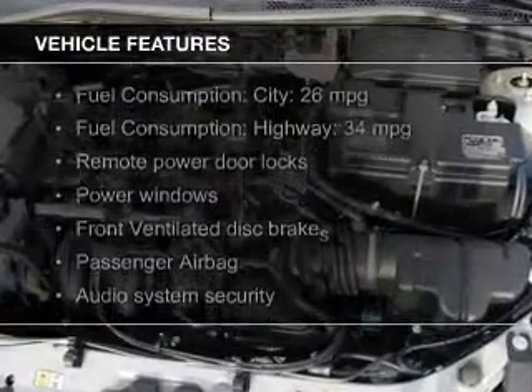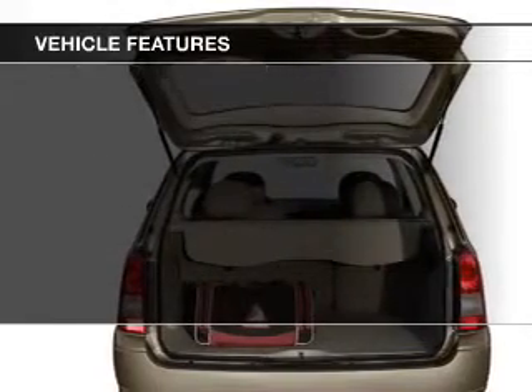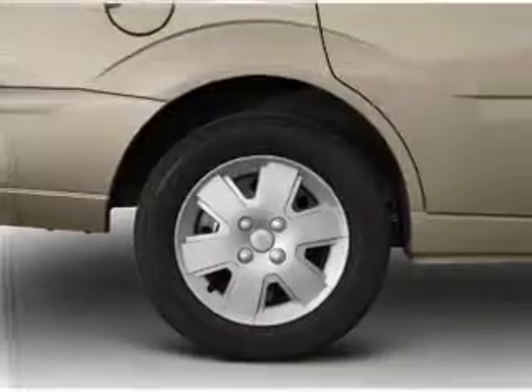The features include an alarm system, roof rails, keyless entry, split rear seats, an MP3 player, and privacy glass.